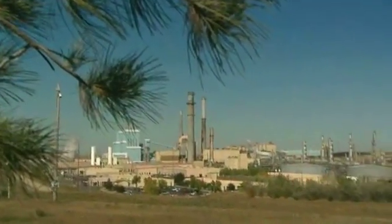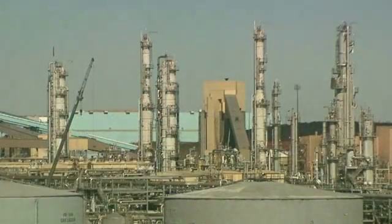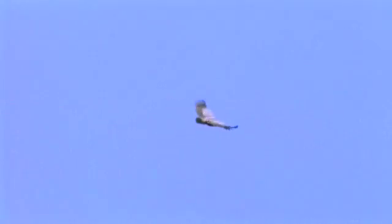Gasification is real. It offers solutions, it offers jobs, and it's an environmentally sensitive technology that provides protection beyond what federal standards require. It's very clean. Gasification is a proven, versatile energy alternative that's ready now. With gasification, we can redefine how we use our resources and provide a cleaner, brighter future for all of us.